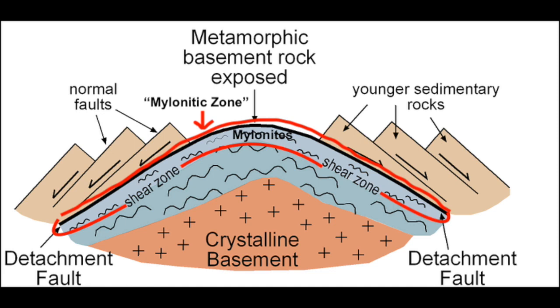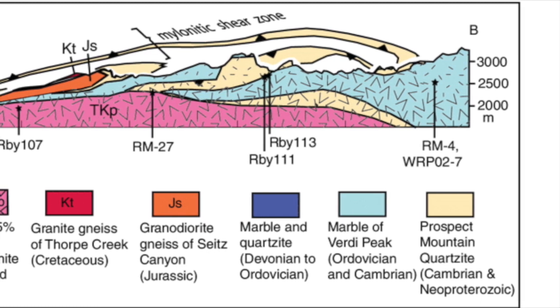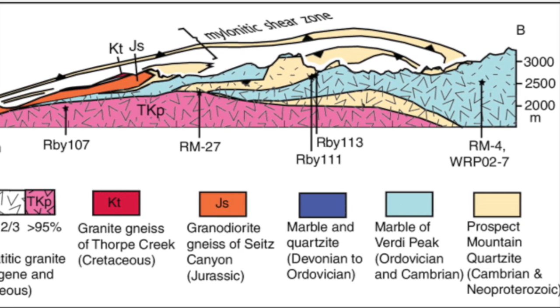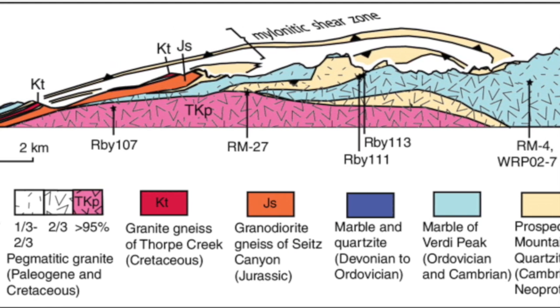Mylonite is a high-grade metamorphic rock that showcases ductile deformation — shearing of molten rock by tectonic processes that elongate minerals by reducing grain size. Mylonites are indicative of immense shear strain in ductile fault zones, the ductile fault zone in the Rubies being that main detachment fault. The detachment fault lies between the highly metamorphosed foot wall and the unmetamorphosed hanging wall, and though it has been eroded from the top of the Rubies, it can be projected due to its low-angle nature and domed structure. Moreover, the mylonitic zone has the highest grade of metamorphism and showcases shearing along the detachment fault beautifully.